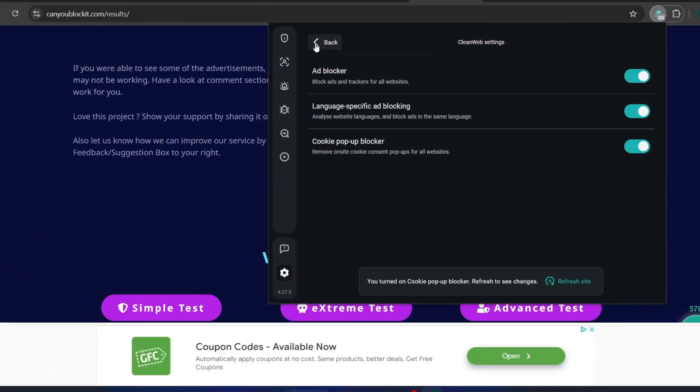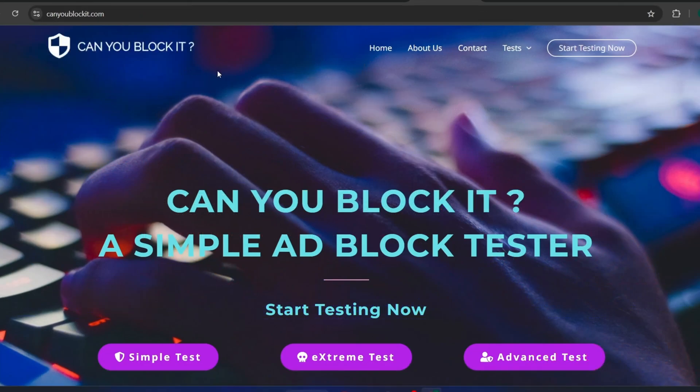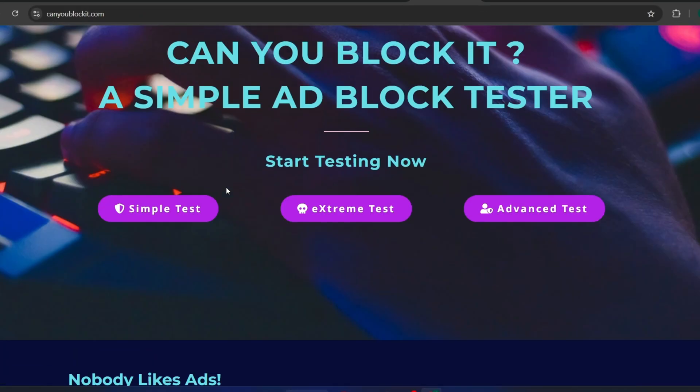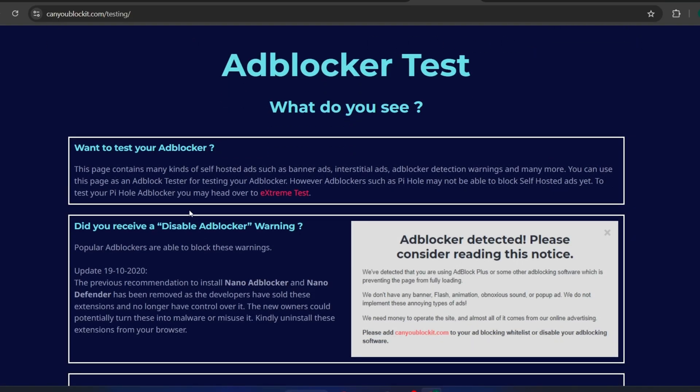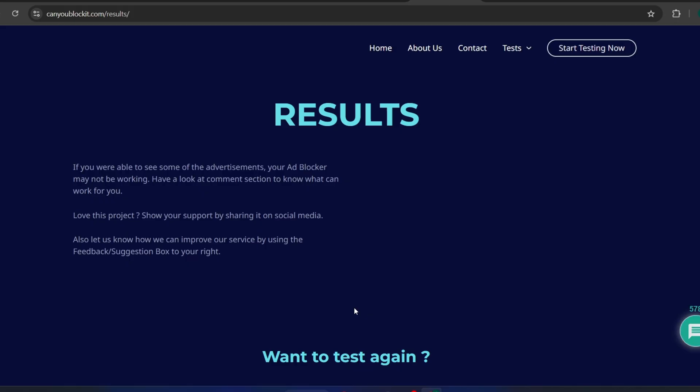Now let's turn on Surfshark's CleanWeb and refresh the page to see what happens. And there we go — look at that. Almost all of the ads are gone, including the banners, pop-ups, and cookie requests. The page is now much cleaner, and the browsing experience is a lot more pleasant. This is how Surfshark's CleanWeb helps make your web experience smooth and ad-free.